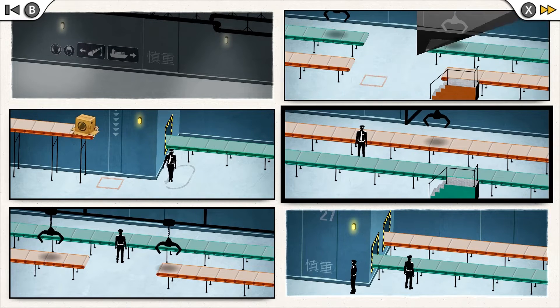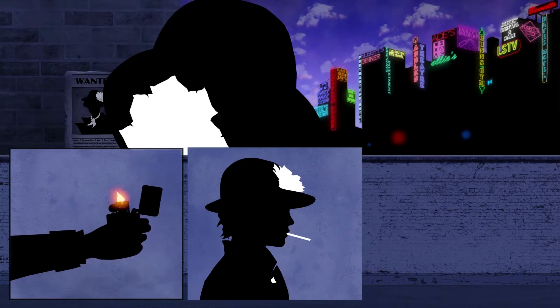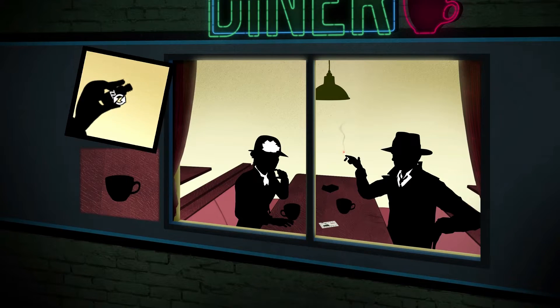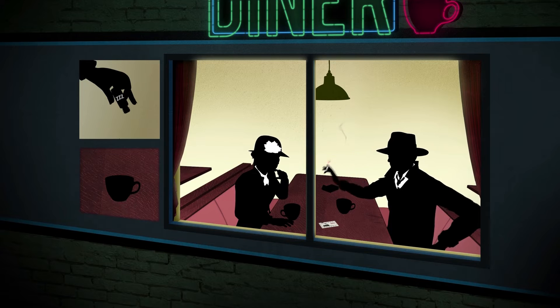Everything is told visually. From quick tutorials to intense cutscenes, Framed doesn't use any text or voices. Even sound effects are sparse. I was very surprised to find myself invested in the super simple story by the end, but dammit, I'm a fan of these shadowy characters. They show a lot of personality just by helping each other climb or sneaking behind enemies.